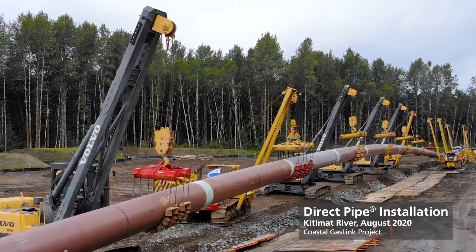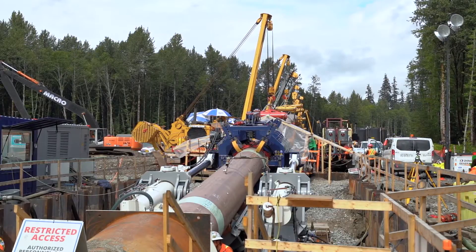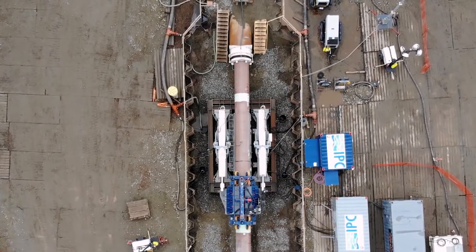Direct pipe installation, also known as DPI, is the method we used at the Kitimat River crossing. DPI is considered the best method when ground conditions are permeable. The pipe itself holds up the tunnel, so there's no chance of collapse.